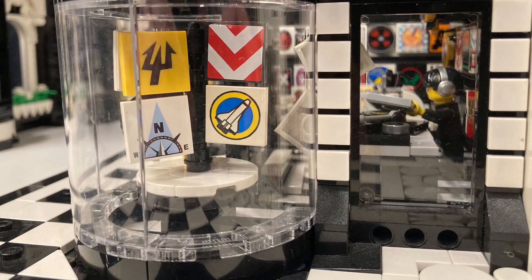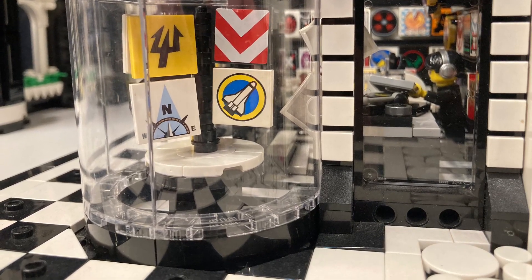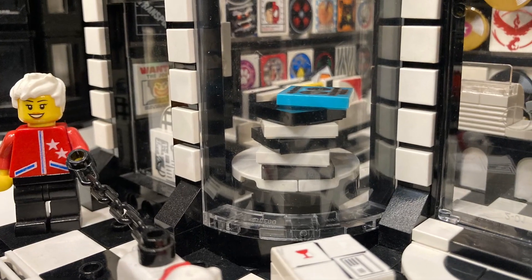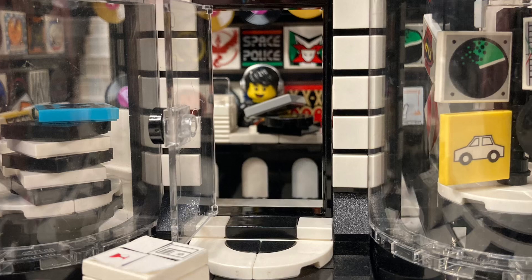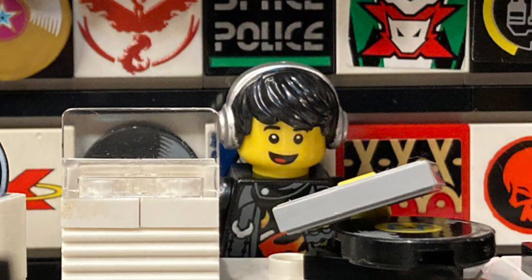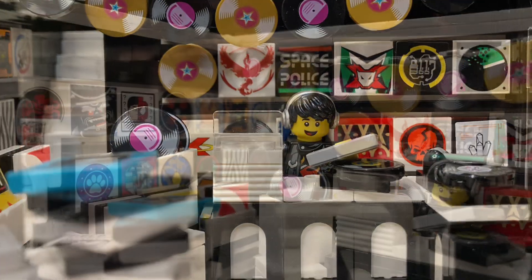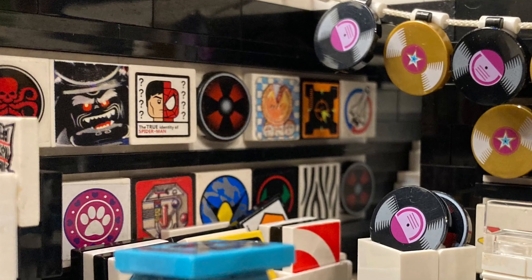I went through all my printed and stickered 2x2 tiles to see which ones looked like really cool records. I really wanted to fill the record shop with stacks and stacks of vinyl albums. Now let's go inside and meet the owner DJ Dan. On the desk inside, DJ Dan has stacks of albums to spin on the record player. As a Virgo I took a long time figuring out exactly where each album should go.